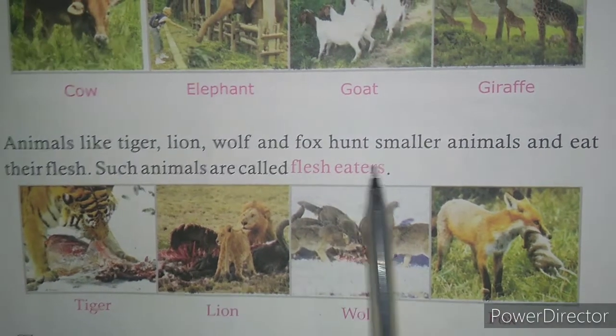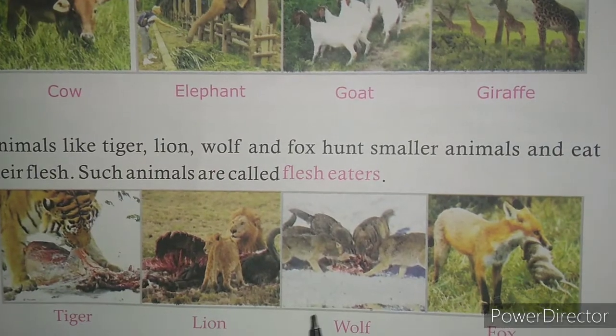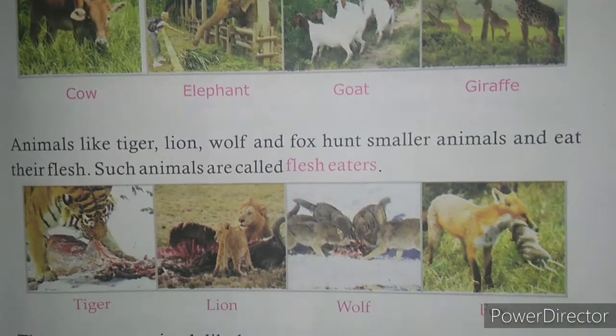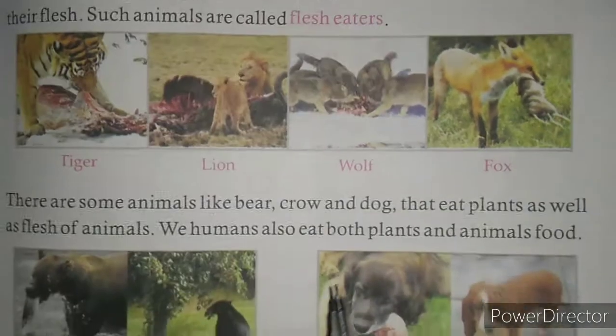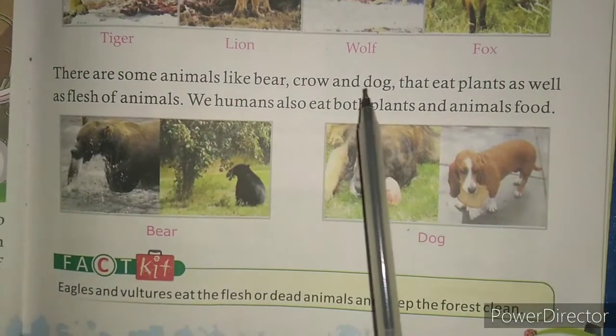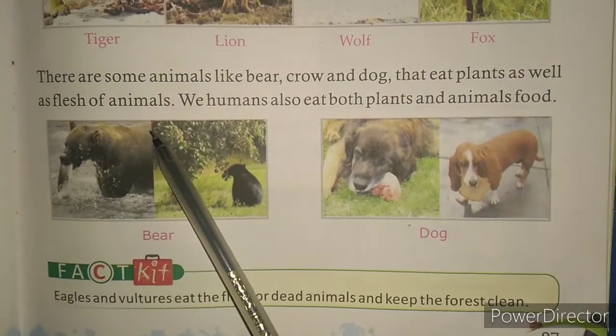Some animals eat other animals or the flesh of other animals. They are called flesh eaters, like lion, tiger, wolf, fox, etc. There are some animals who eat plants as well as flesh of other animals also.